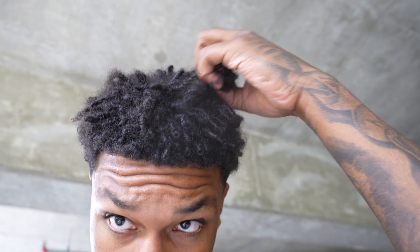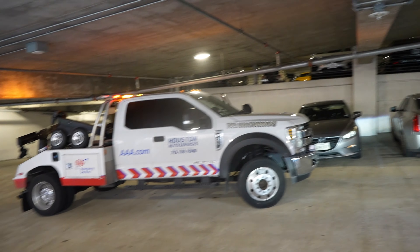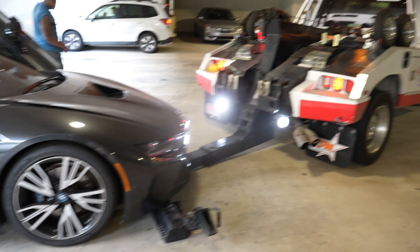As y'all can see, the battery is fried out. We gotta get it towed and get that figured out. We got the tow truck here. The tow truck guy is basically telling us that somebody tried to jump the car and got the positive mixed with the negative on the jumper cables, and it burned the battery. We're going to figure that out and I'll show y'all the whole process of us towing this car.